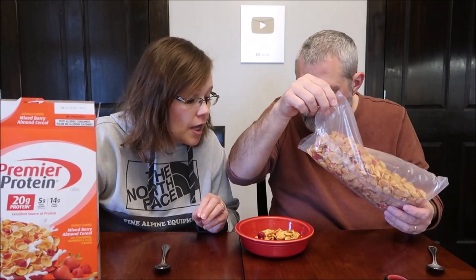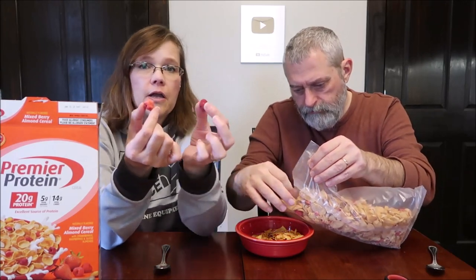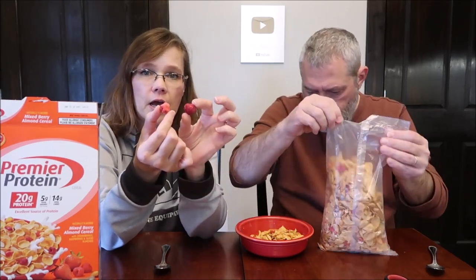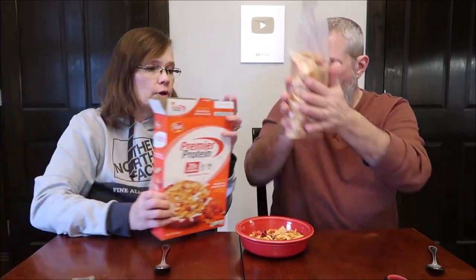Mixed Berry Almond Cereal with strawberries, raspberries, and sliced almonds. There's some big pieces in there. There's a strawberry, there's a raspberry — oh my goodness, huge. This is 180 calories for one cup.